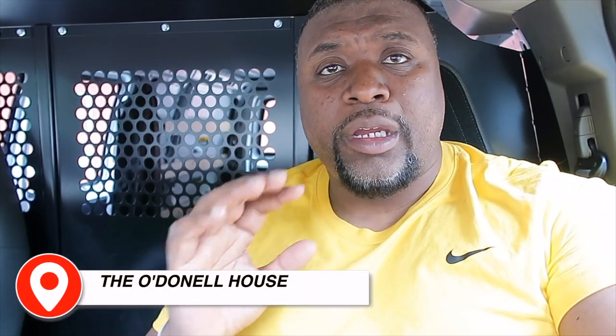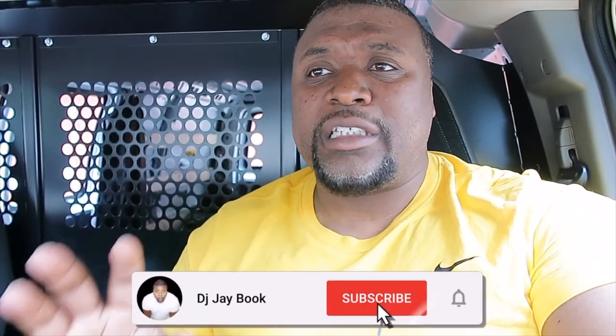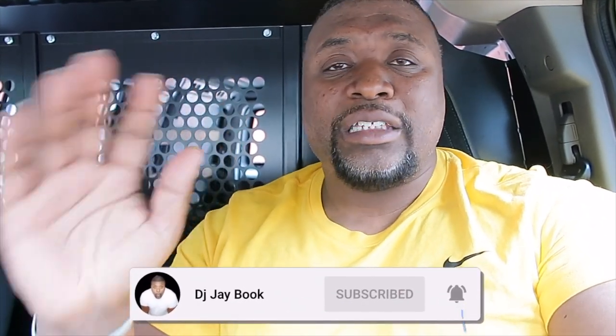Welcome back to yet another fantastic adventure. Today we are in Sumter, South Carolina at the O'Donnell House. I've played here a couple of times — had some success and some not-so-good success — but overall this has been a great venue. I love it because they give me a stage and put me on front street, so I just hope I'm able to rock them out today.